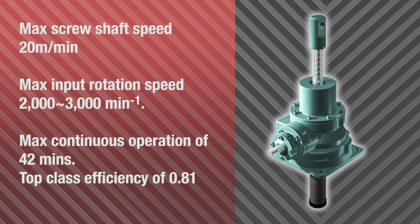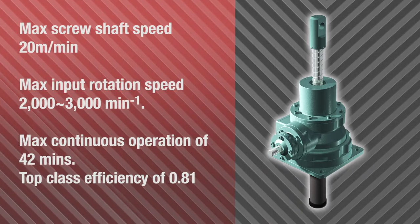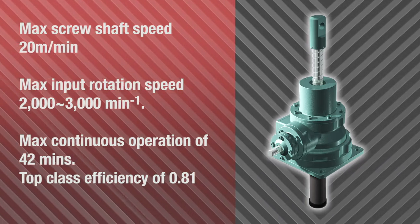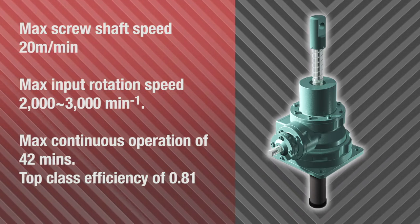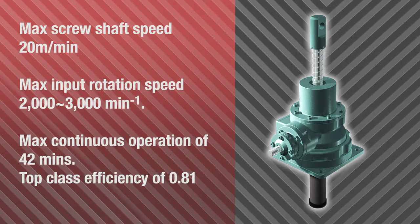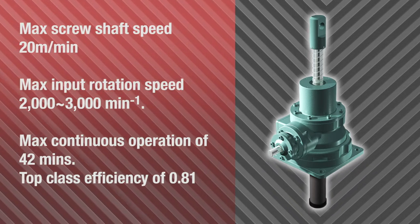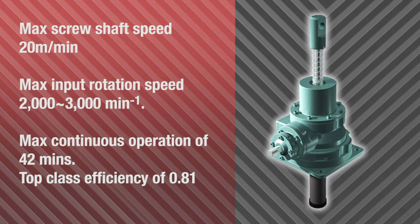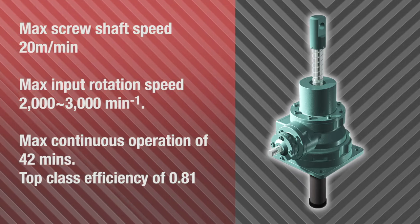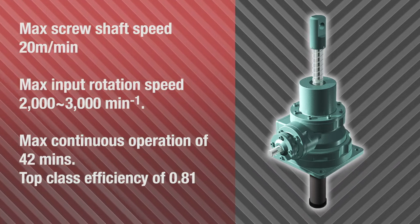Nippon Gear's jacks achieve high frequency, high speed, and high efficiency. The maximum screw shaft speed is 20 meters per minute, and input rotation speed of 2,000 to 3,000 revolutions per minute at maximum. They are capable of 42 minutes of continuous operation per hour, with a maximum operating frequency of 70% ED. Thanks to a high efficiency design of 0.81, our screw jacks achieve significant energy saving.